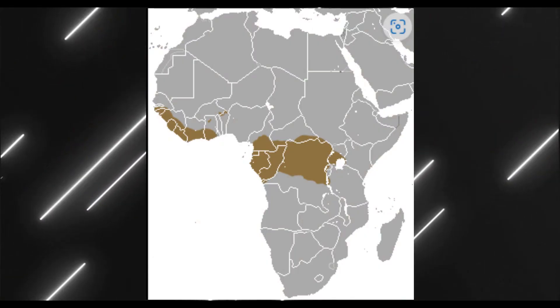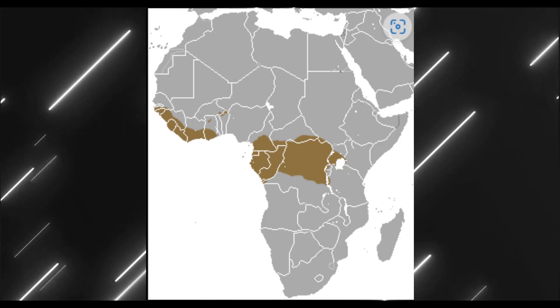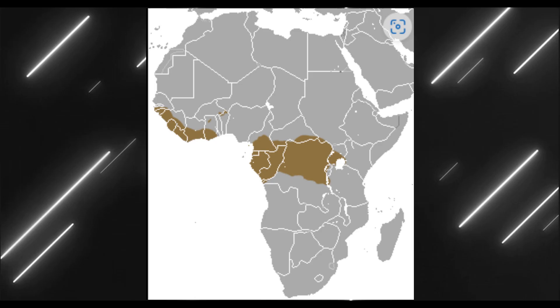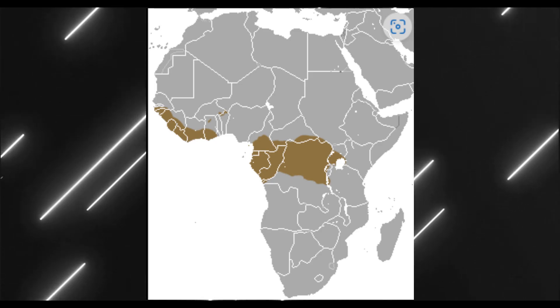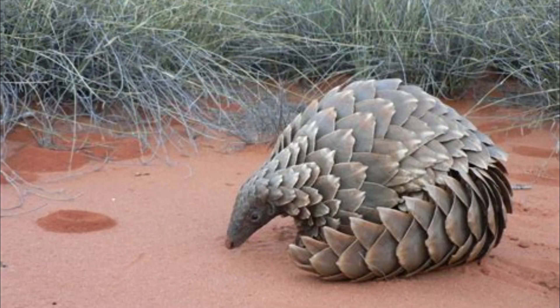The giant pangolin inhabits Africa, spreading across many countries. Most of its range is in Central Africa and also along the East African coast, but a small number of sightings have also been reported in Western Kenya as well as Cameroon. They're found mainly in savannah, swamps, rainforests, and just normal forests, inhabiting areas with a large termite population and easily available access to water.